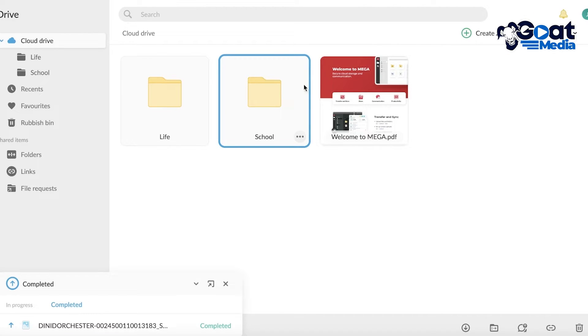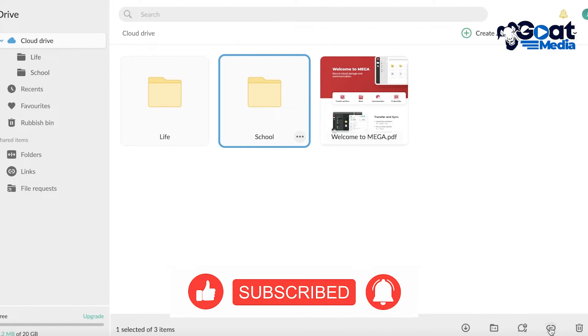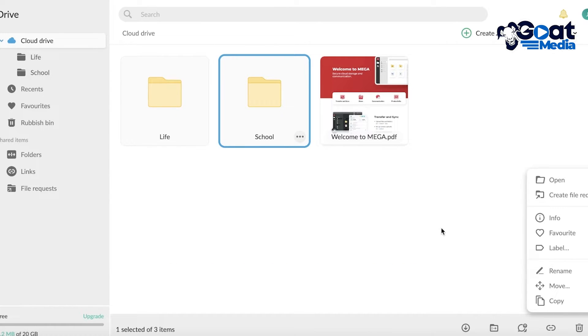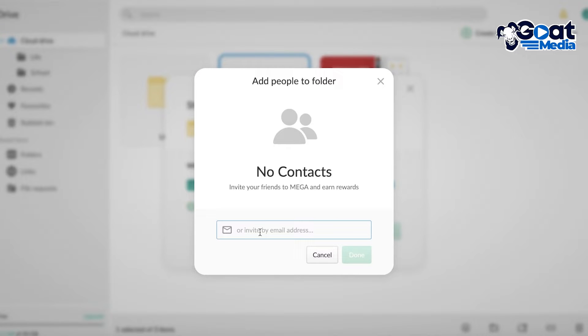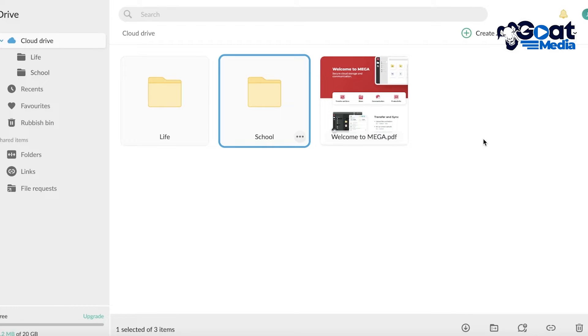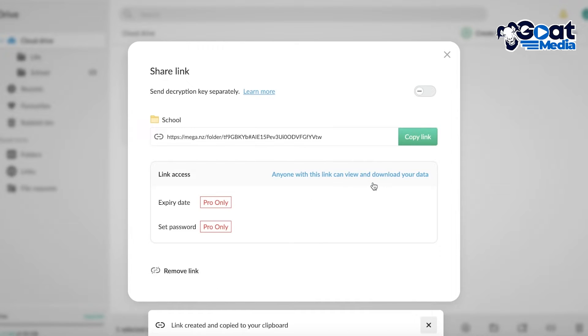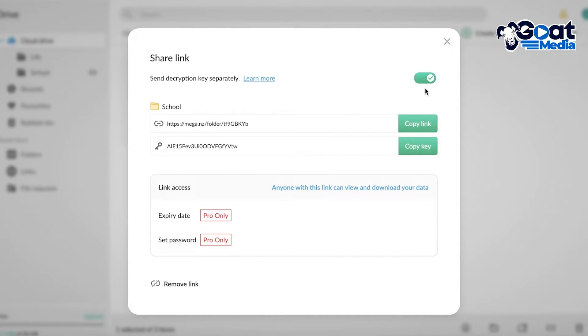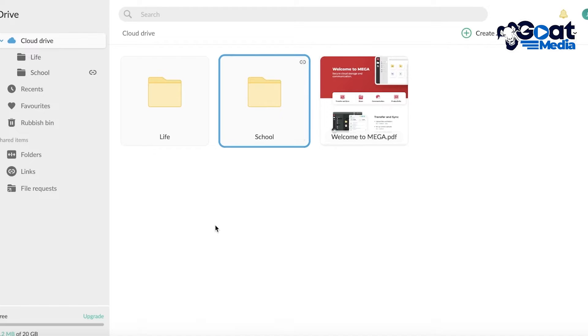Let's say I'm working on a school project and I want to share this folder with my classmates. Click on the folder and at the bottom you'll find a toolbar with options to download, share the folder, send to chat, create a sharing link, delete, and more. Click Share Folder and add people by their email address. To create a shareable link, click Share Link, click I Agree, and your link is created. You can send a decryption link as well, or simply share the link and remove it later if needed.